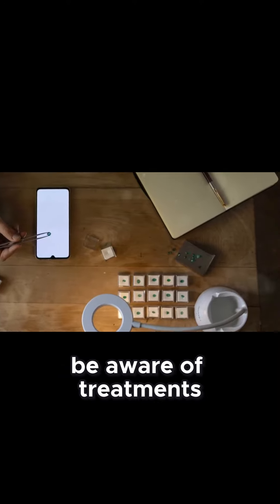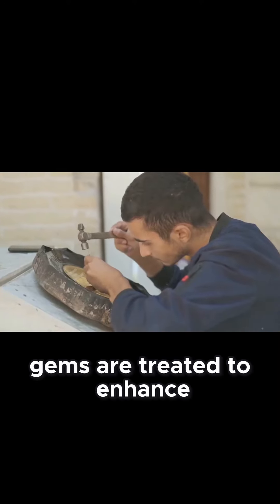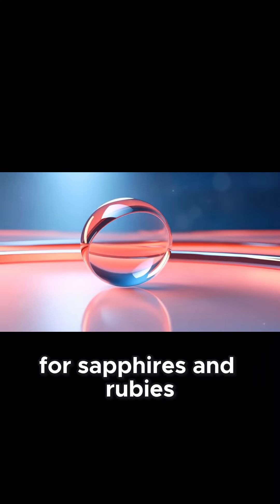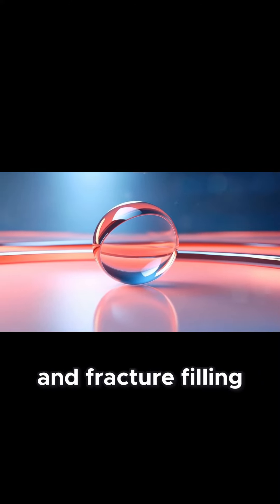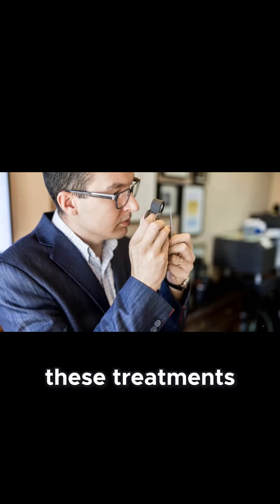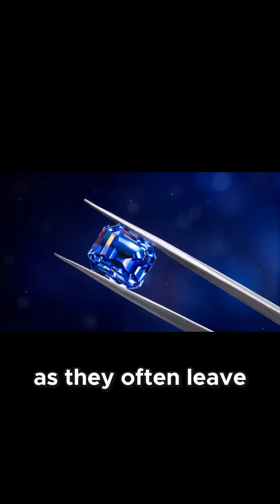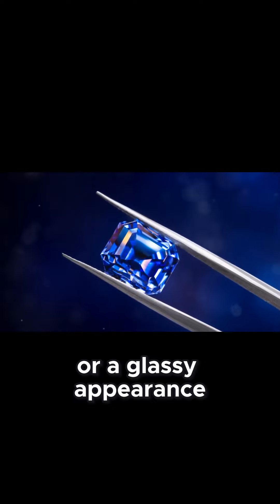Lastly, be aware of treatments. Some natural gems are treated to enhance their appearance. Common treatments include heat treatment for sapphires and rubies, and fracture filling for diamonds. These treatments can sometimes be detected with a microscope, as they often leave telltale signs like tiny bubbles or a glassy appearance.